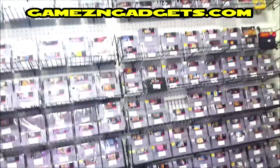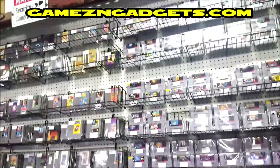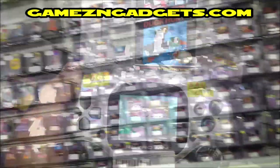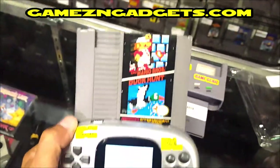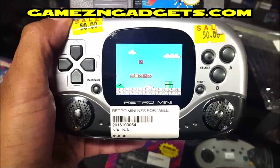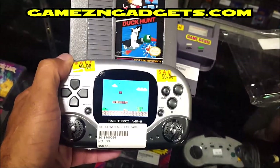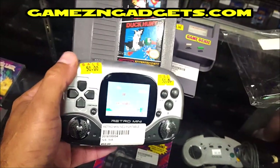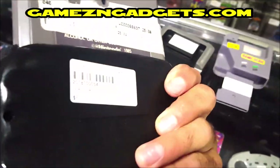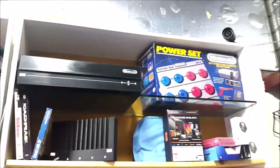Let's start off in Denver, Colorado at a retro game store called Games and Gadgets at the Mile High Swap Meet. It should go without saying, but I'm going to say it anyway — this is a very cool store. Everything's so neat and organized and they have a lot of cool stuff.